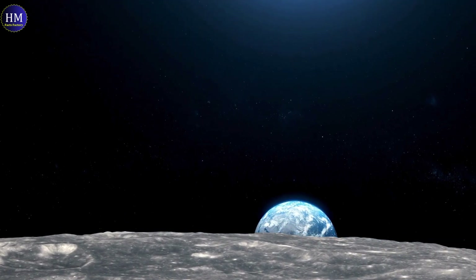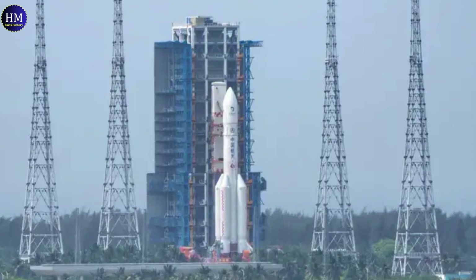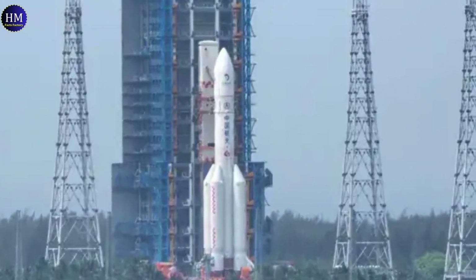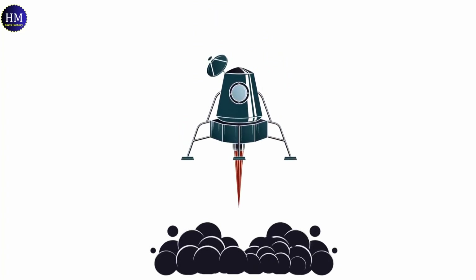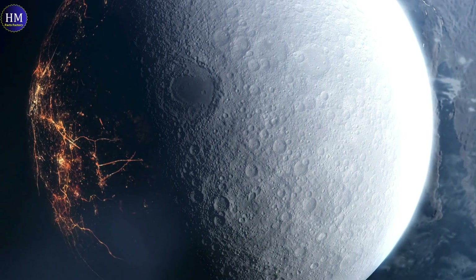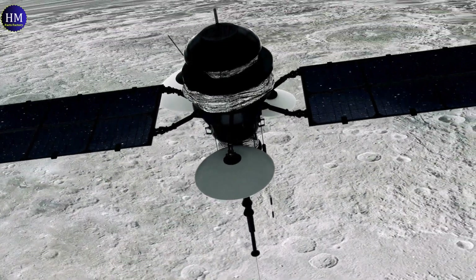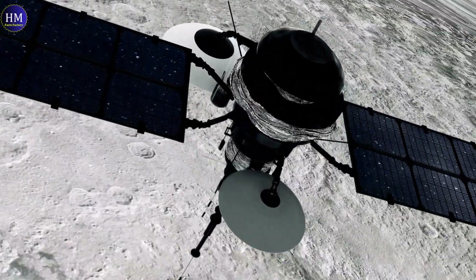Hello space enthusiasts, welcome back to the channel. Today we're celebrating a giant leap for lunar exploration — the successful mission of China's Chang-6 probe. This wasn't just any moon landing. Chang-6 touched down on the far side of the moon, a region permanently hidden from Earth's view. This mission marks a significant achievement in space exploration, and we're here to dive deep into all the details.